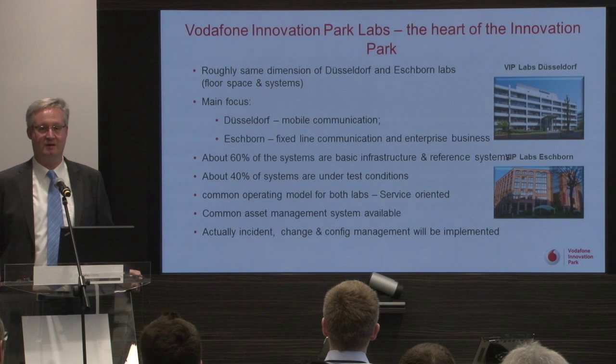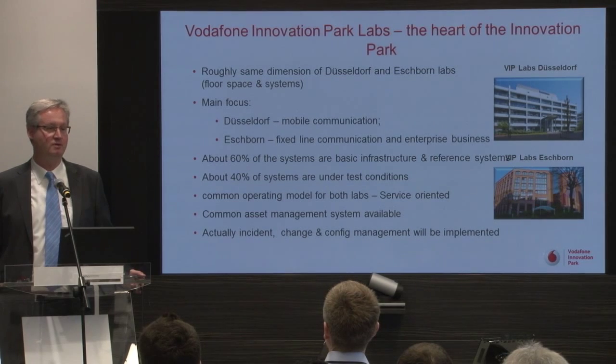We have roughly 100 different suppliers here, and these could be a good interface for all your presentations, all your implementations, and all your tests in the area of prototyping.